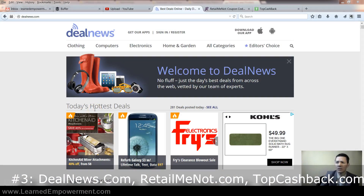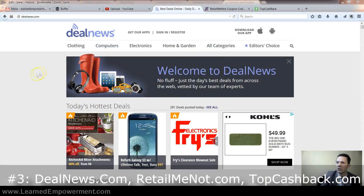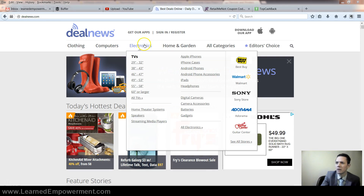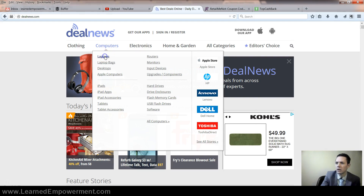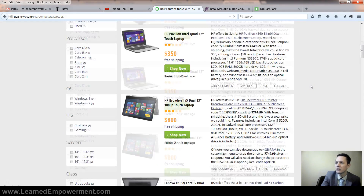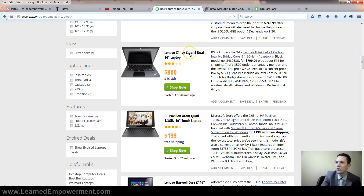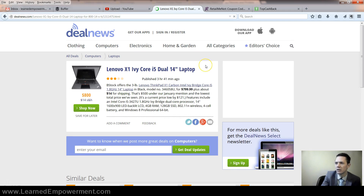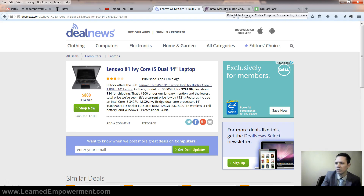Number three is actually three websites all for saving you money. Dealnotice.com is an addiction — I'm always looking at this website. Look at this: 281 hottest deals today. I go through them often, but today I'm just looking for a laptop. Click on laptops and we're looking through — none of these catch my eye except, you know what, I know my aunt was going to pay over a thousand bucks for this laptop and now it's on sale for $800. I'm going to email this to her — boom, saved us a bunch of money. Love DealNews, always check that first when looking for deals.